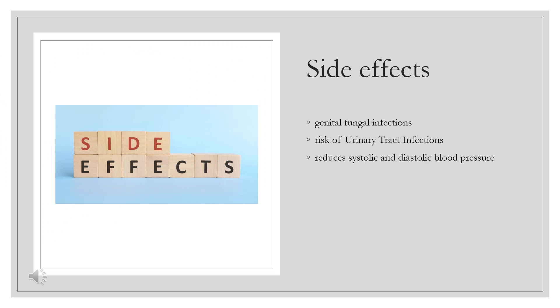Side effects — Common: Empagliflozin increases the risk of genital fungal infections. The risk is highest in people with a prior history of genital fungal infections. Empagliflozin has been thought to be associated with increased risk of urinary tract infections (UTI); however, cumulative data from clinical trials have shown comparable risks for developing a UTI between placebo and empagliflozin.